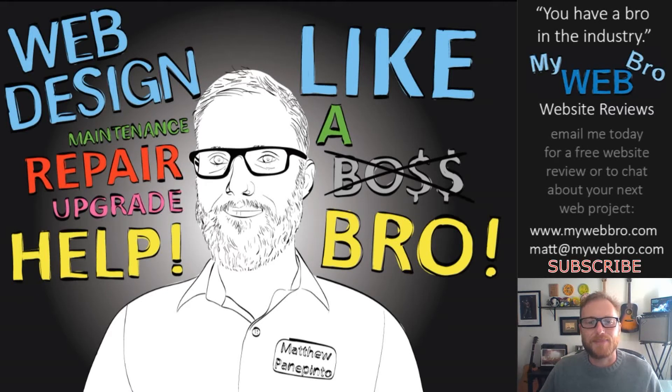Hi, thanks for coming back. It's Matt here again with MyWebBro.com to review another website with you today. I believe every business owner should have a bro in the web design industry taking great care of them. I'm passionate about internet marketing, and a solid website is one of the foundations of a successful internet marketing campaign. I'm always researching new technology and trends and I'll share that research with you here on my channel.